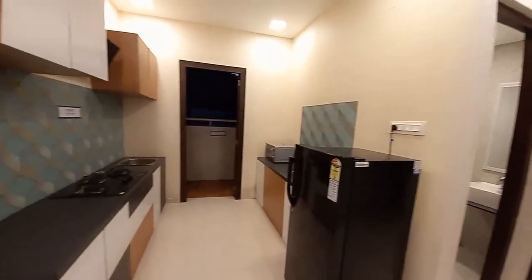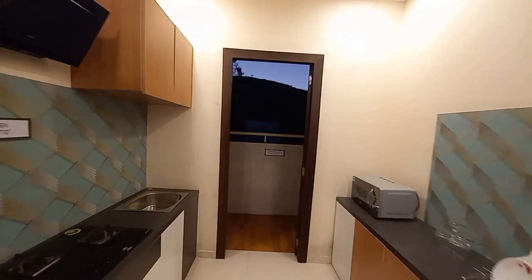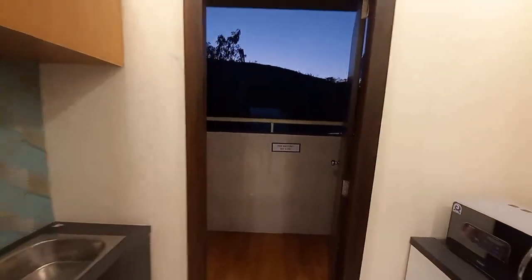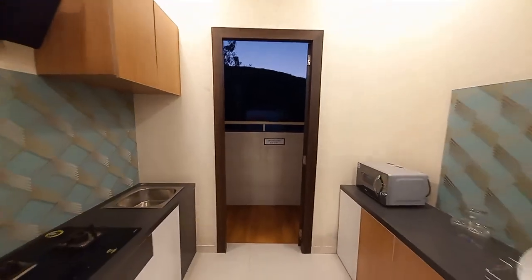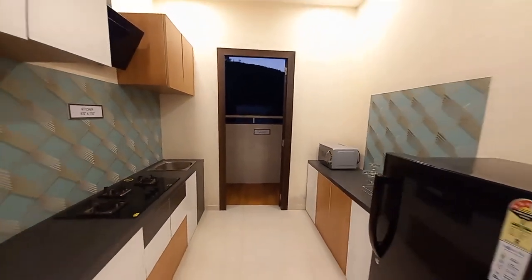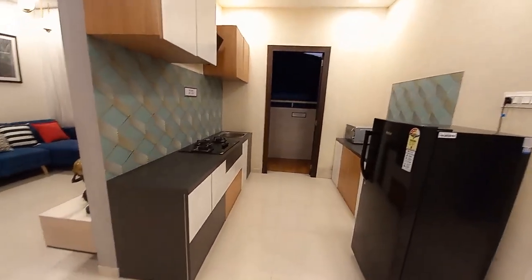With this kitchen space, it's an open kitchen concept — you'll be having a dry balcony space on this side. It's an opulent design with a spacious kitchen featuring a parallel platform.